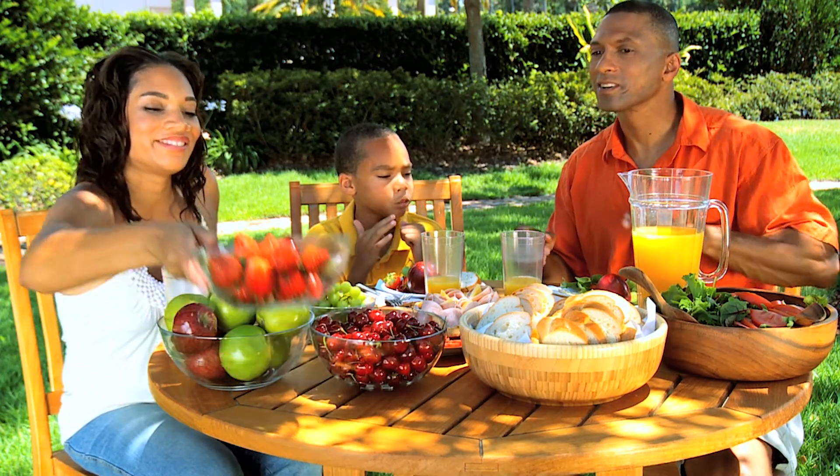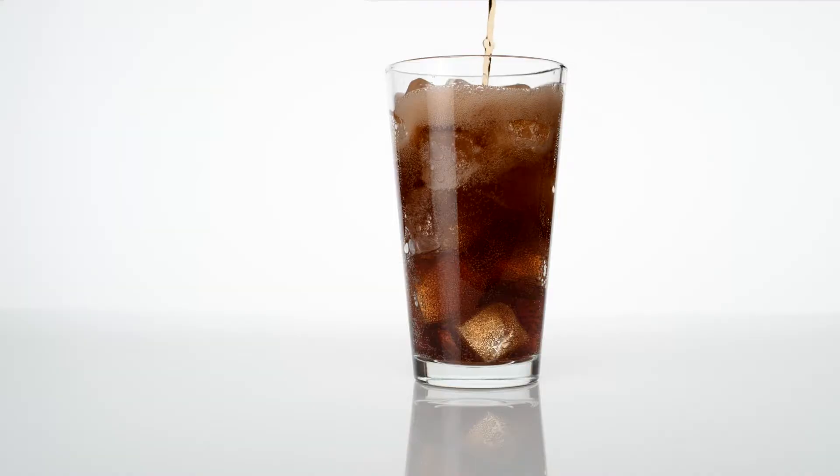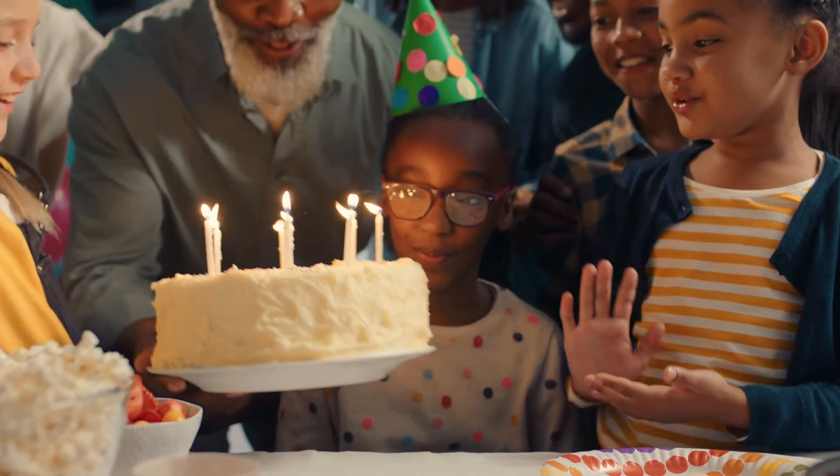Keep an eye on snacking. Limit between-meals snacks. Save candy, soda, and other sugary foods for special occasions.